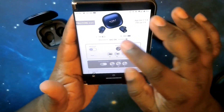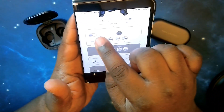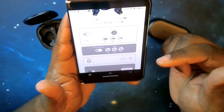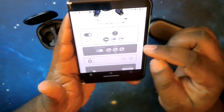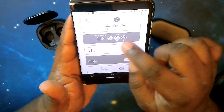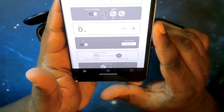Moving down in the app, you've got your hear-through function which you can turn off and on, and you can select options for how strong you want the hear-through. Then you've got noise canceling — same thing — you can turn it on and adjust the strength from low, medium to high. Then there's the next feature, which is the gain control — this is something I haven't seen on any earbud app before.